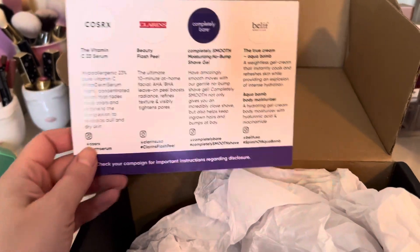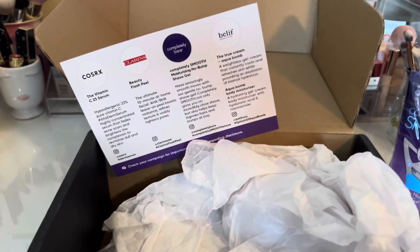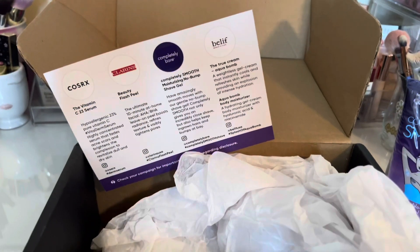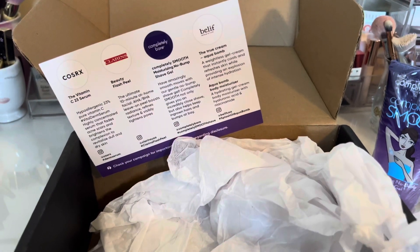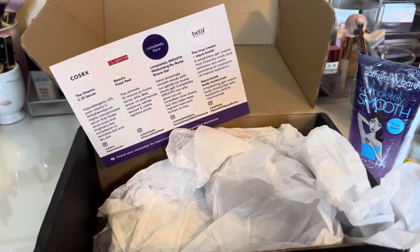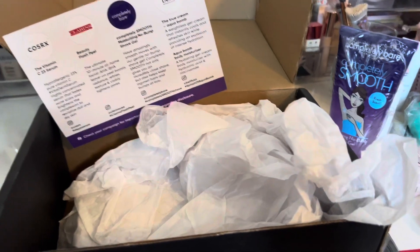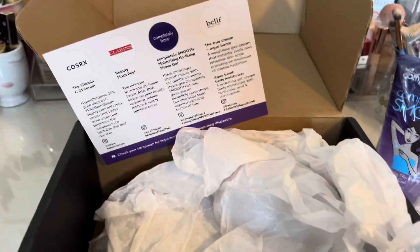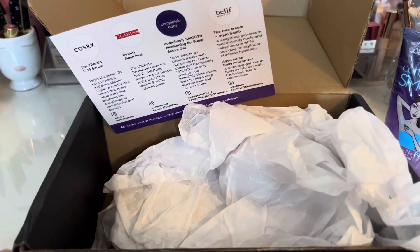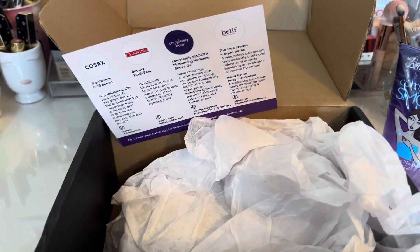Really excited! Thank you so much to Influenster and all of these brands for sending me these — I'm always grateful to get them. I will definitely be trying these products out and letting you guys know what I think. I'll probably do it on my community tab or an update video. Thanks so much for watching and have a good night — see you guys in the next one, bye!